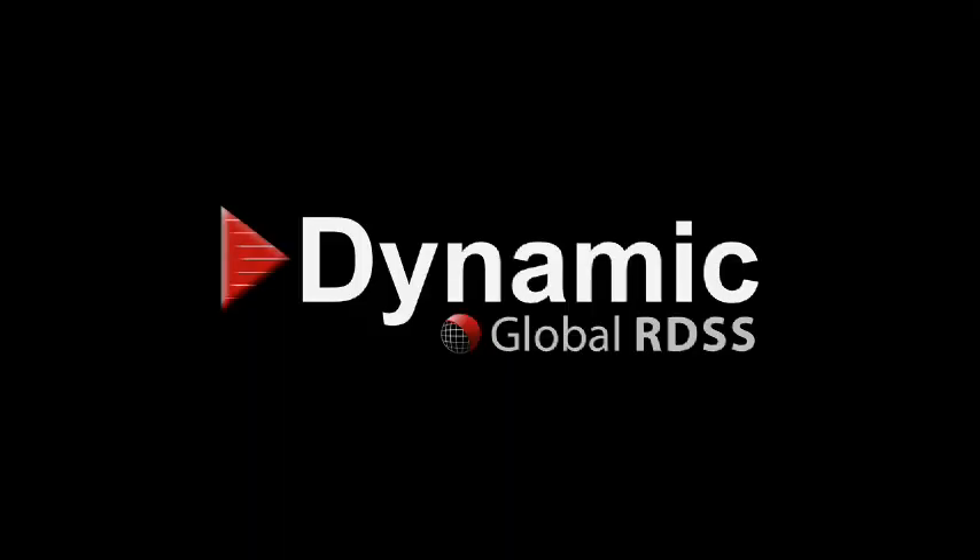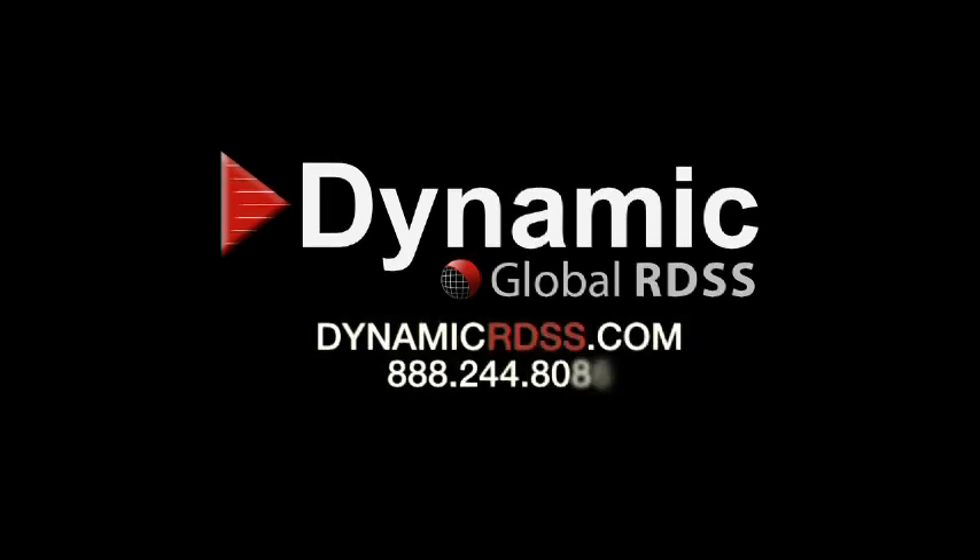For more information on the Dynamic Global RDSS, contact Dynamic Global Sales at DynamicRDSS.com or call 888-244-8086.